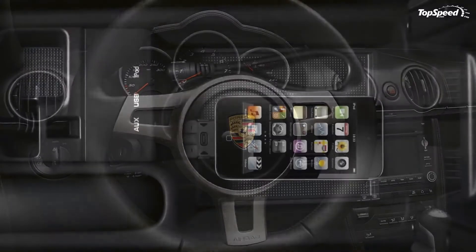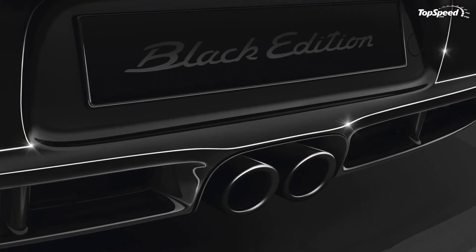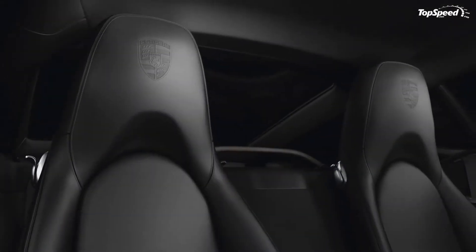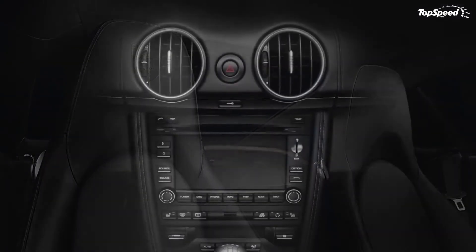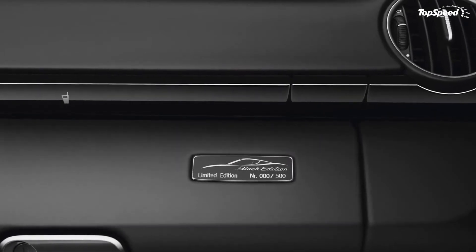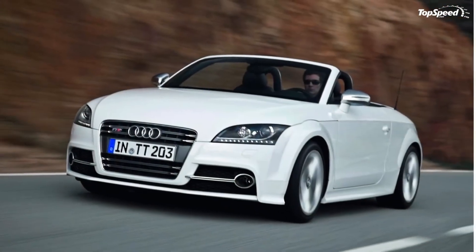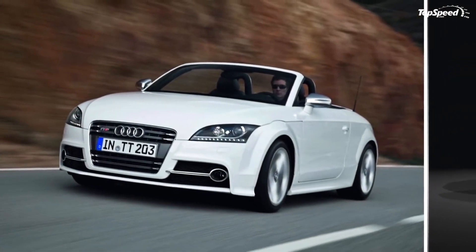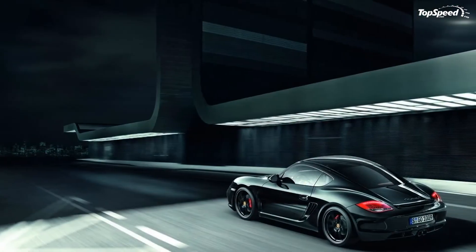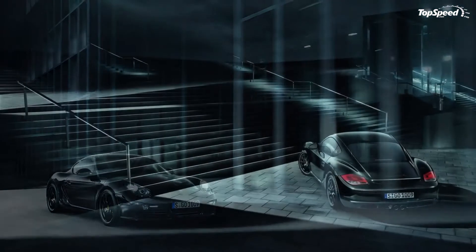Like with all the other Black Edition models, the new Cayman S Black Edition will be offered with black exterior paint combined with 19-inch black wheels. The exterior package will also add bi-xenon headlights with dynamic cornering lights and LED daytime running lights. The interior of the Black Edition will get black partial leather on the driver and passenger seats, climate control, a sport-designed steering wheel, and cruise control. The dashboard will also be offered in black, while the door entry guards will be emblazoned with Black Edition lettering made of stainless steel.